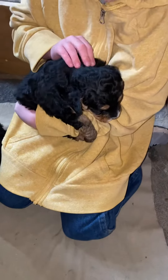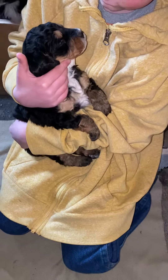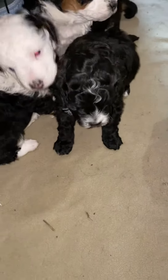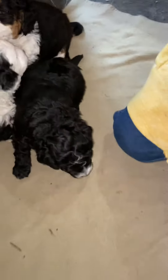Which puppy do you have, buddy? Look at its face — it has white on its nose, isn't that cute? All right, who else do you have? Look at this little puppy. This is a little boy, isn't he cute? And this is a little girl, and then this is a little girl — cute, huh?